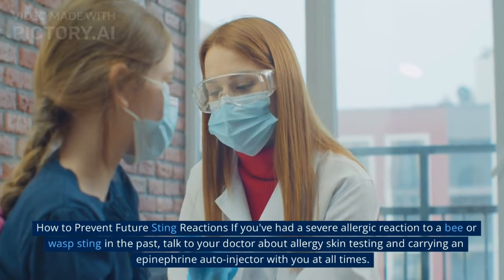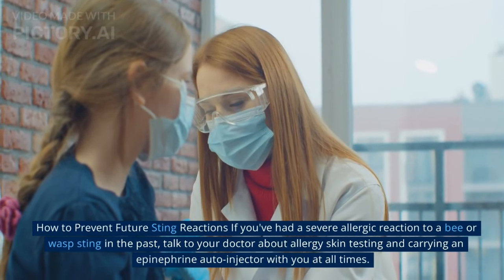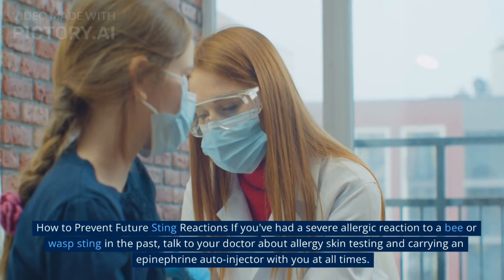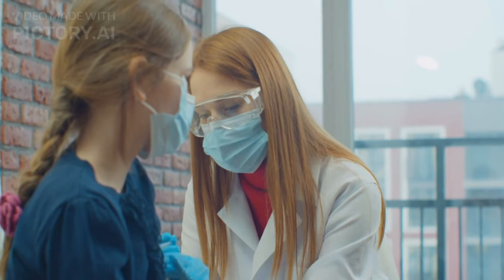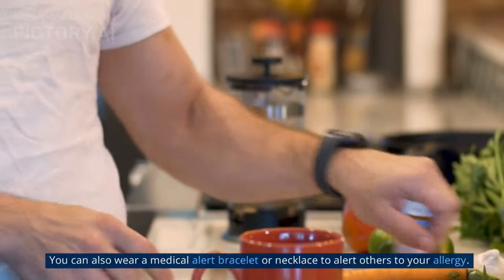If you've had a severe allergic reaction to a bee or wasp sting in the past, talk to your doctor about allergy skin testing and carrying an epinephrine auto-injector with you at all times. You can also wear a medical alert bracelet or necklace to alert others to your allergy.